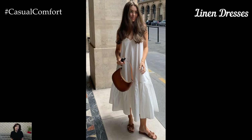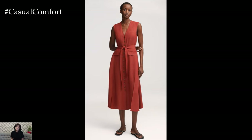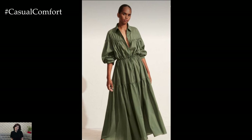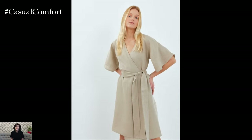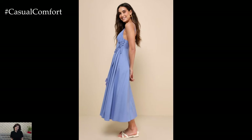Linen dresses are a summer staple that no wardrobe should be without. The fabric is breathable, light, and perfect for keeping you cool during the hottest days. Linen dresses come in a variety of styles, from casual shirt dresses to more elegant wrap dresses. The beauty of linen is that it looks effortlessly chic, even with minimal accessories. Whether you're heading to a beach picnic or a casual dinner, a linen dress can be dressed up or down to fit any occasion. Pair it with some strappy sandals and a wide-brimmed hat for the ultimate summer look.